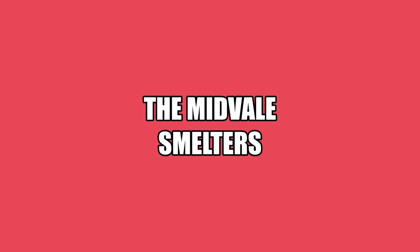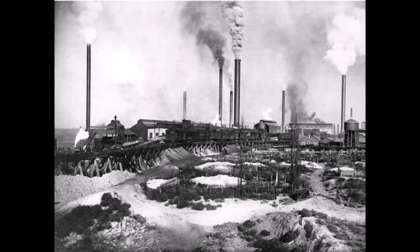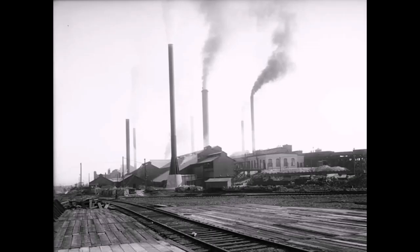Welcome to the Copper Key Mine in Murrow. Today we're going to talk about the Midvale Smelter. The Midvale Smelter processed some of the first ores coming out of Bingham Canyon's mines.